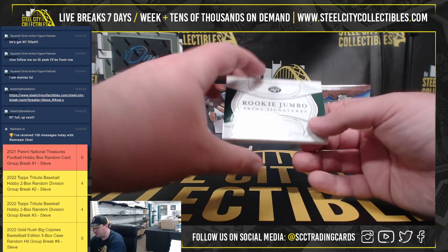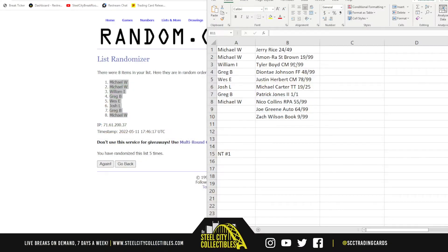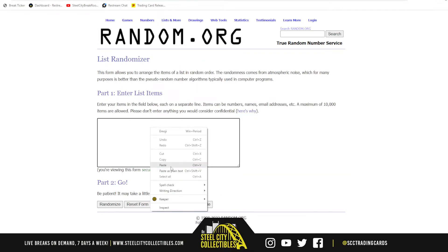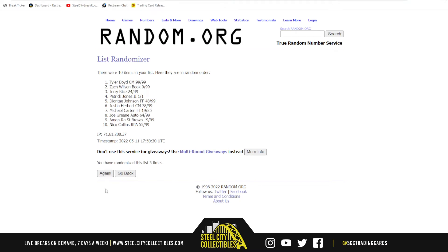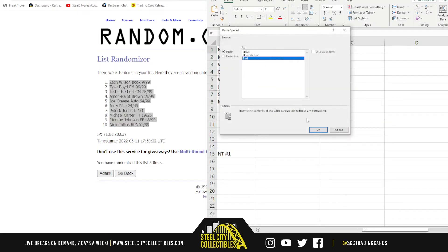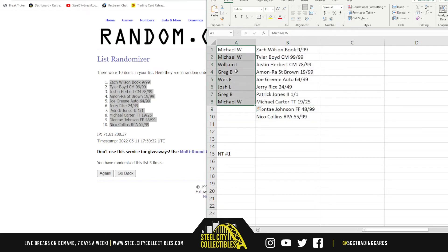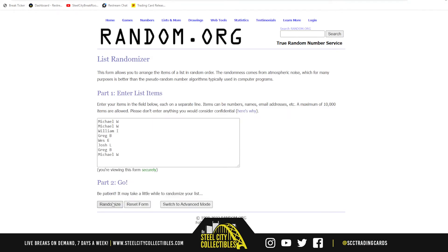Beautiful patch. Solid auto there, too. Let's go ahead and jump over here — there are two extra cards in the break. Those extra cards are the Deontay Johnson and the Nico Collins. Randomize our names here five times to see who gets those.